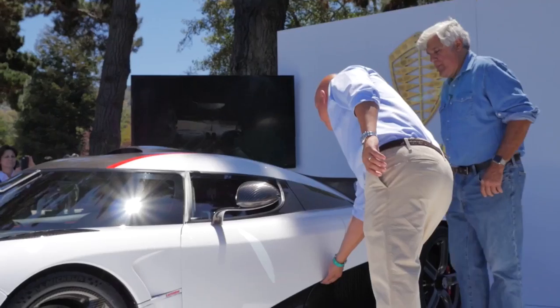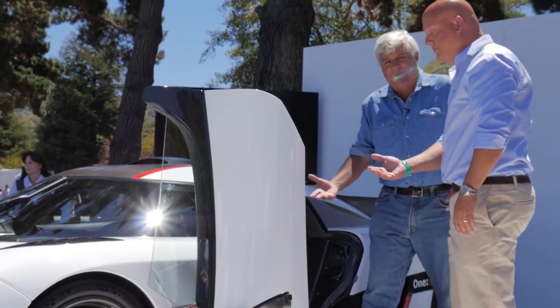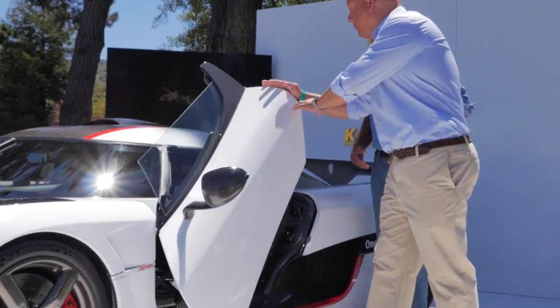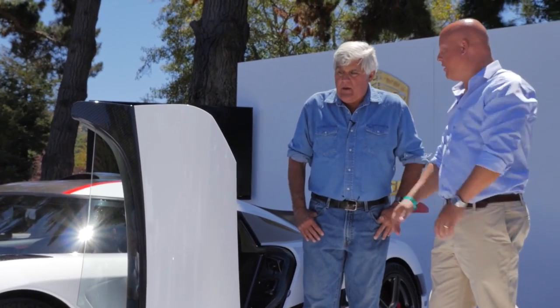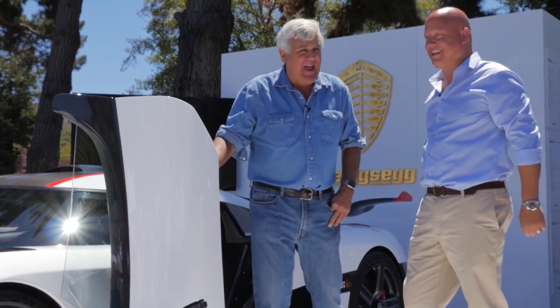There's a little button under here — the window drops first to clear and then the door goes up. It's also hydraulically dampened, so even if you use all the force you can to throw it open, it just stops. You can't really screw it up. That way the valet — you don't want to give this to the valet.